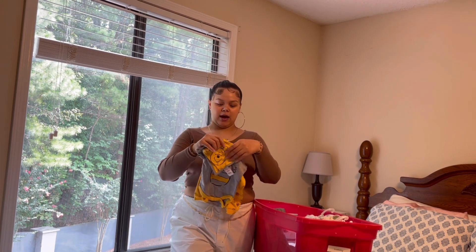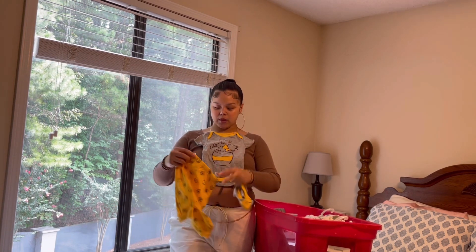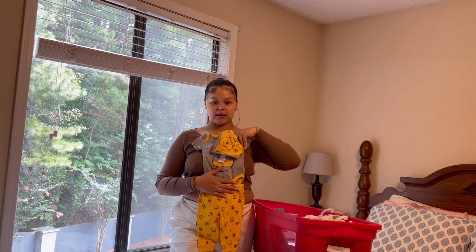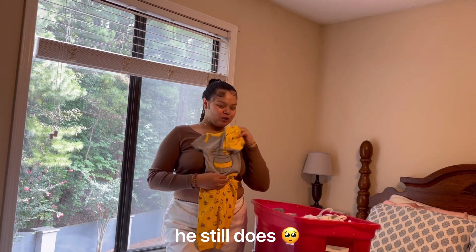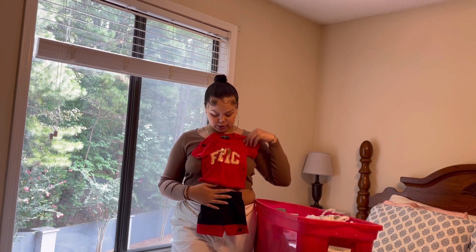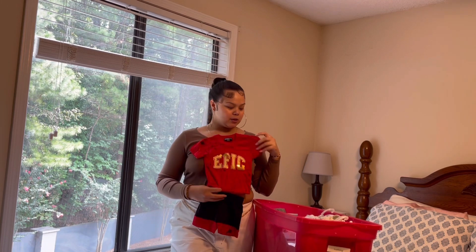The next little set is Winnie the Pooh — just a little Winnie the Pooh shirt with joggers as well as a bib. And if anyone knows me, I love Winnie the Pooh because my dad used to call me Pooh Bear, so it was only right. Next is these black shorts and this red shirt that says 'Epic' on it with little pink splatters. Pretty chill.